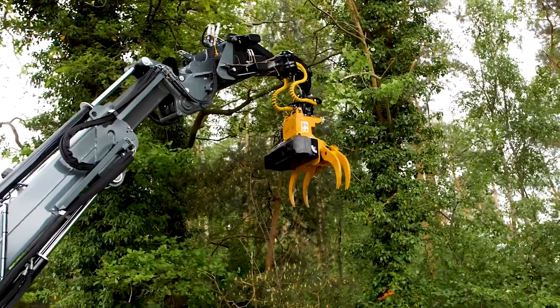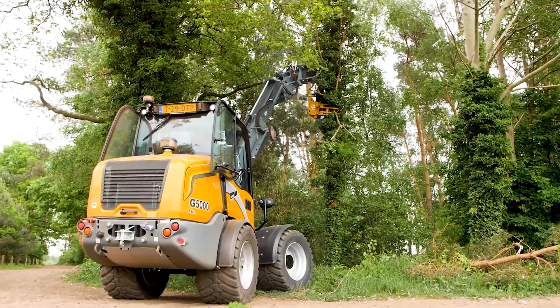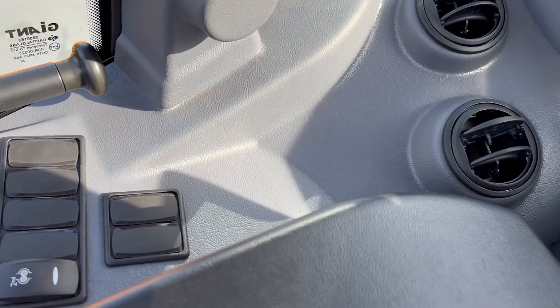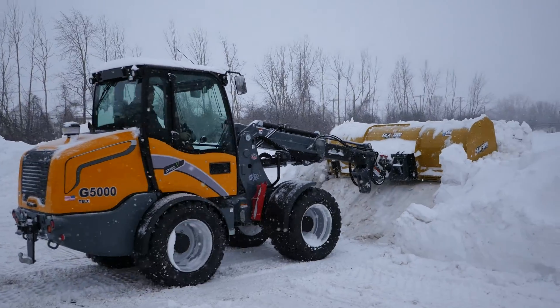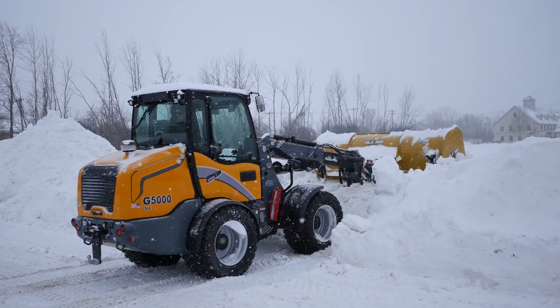The joystick controls your boom with functions for attachments built right in, along with functions for extending and retracting the telescopic boom option without having to move your hand. All switches are clearly labeled, so as with all Giant loaders, it is very easy to pick up and play. If there's any Giant loader which I think best demonstrates their most optimized four-season package, this is the one.